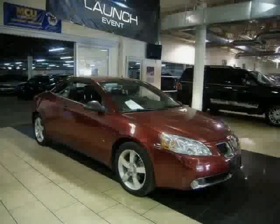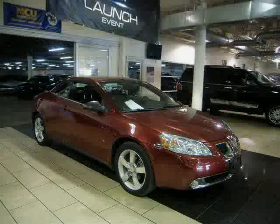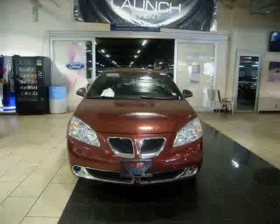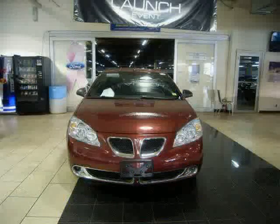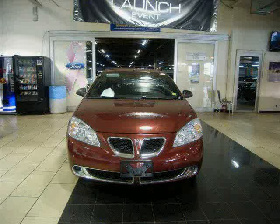Driver and right front passenger with passenger sensing system. Always use safety belts and the correct child restraints for your child's age and size. Even in vehicles equipped with airbags and the passenger sensing system, children are safer when properly secured in a rear seat. Never place a rear-facing infant restraint in the front seat of any vehicle equipped with an active frontal airbag. See the vehicle's owner's manual and child safety seat instructions for more safety information.